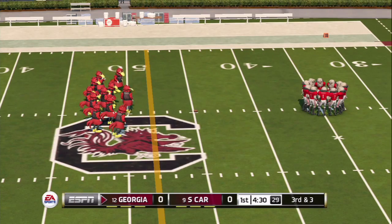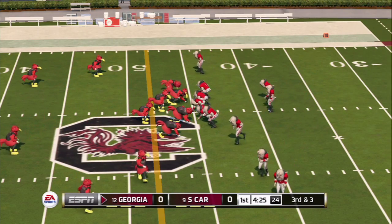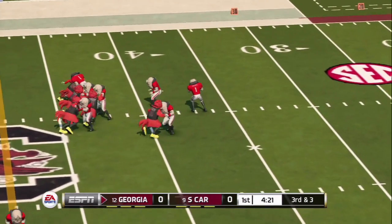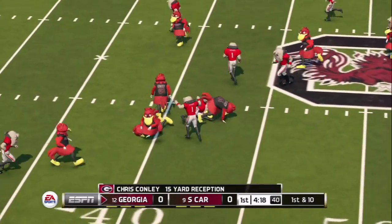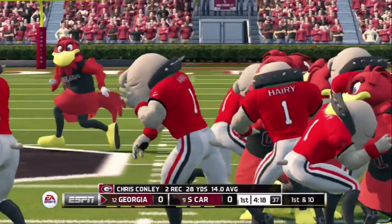Third and three, checking out here with the Bulldogs on the Georgia 45-yard line. They're going nuts here at Williams-Brice! It's third down — dropping back, looking right, throws left over the middle. It's caught with a big hit, but a 15-yard reception from Chris Connelly, and Georgia is now marching down the field in South Carolina territory.